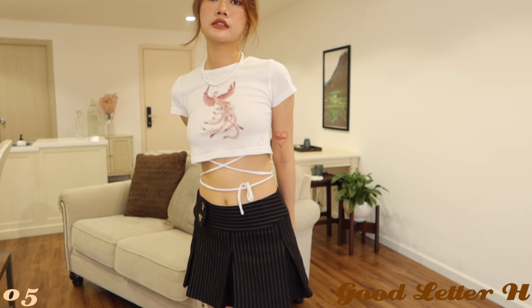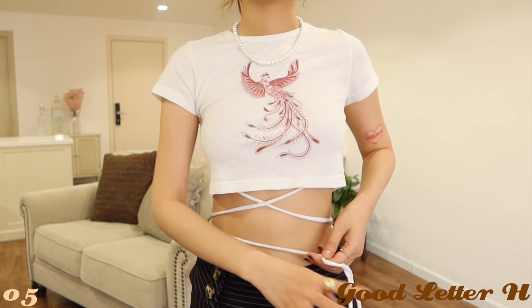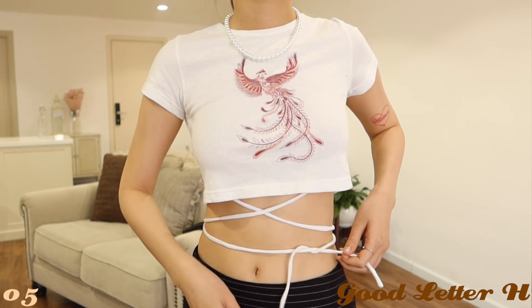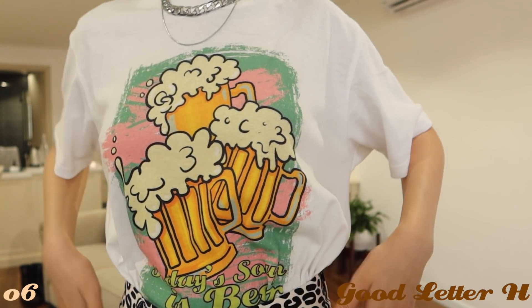Áo thun là một trong những món everyday wear của Han. Đây là hai cái áo thun của Good Lady Edge làm từ chất liệu cotton thấm hút tốt, thường mặc đi chơi, đi làm hay đi chợ rất thoải mái. Một cái là crop top in hình con chim Chu Tước — một trong những linh thần của vùng Đông châu Á. Form crop top ôm vào phần body nhưng không quá chật, hai bên hông có sợi dây để quấn qua eo, có thể style dây ra đằng sau, đằng trước hay bên hông đều dễ thương. Cái kia là áo oversize in hình Bagley Beer theo style vintage.